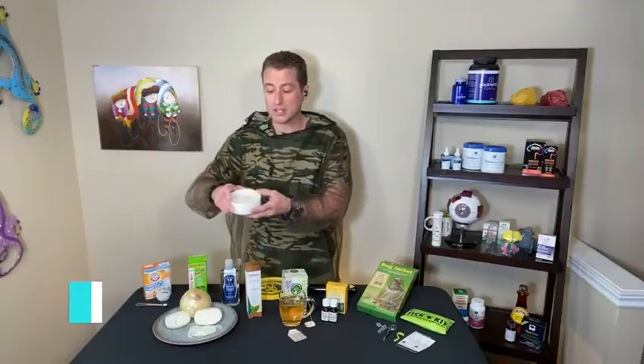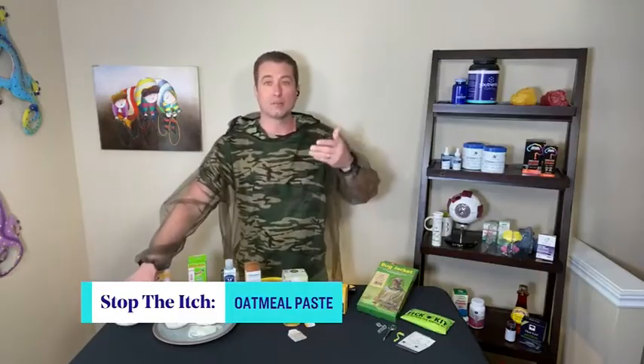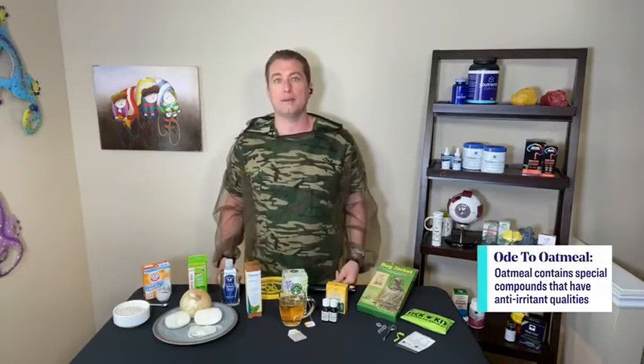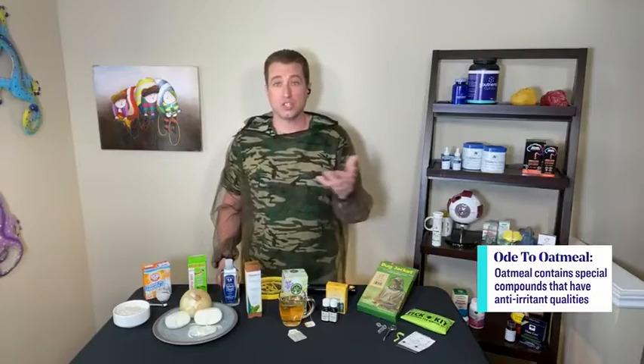First up: oatmeal. It's literally this simple — you're going to make oatmeal. Just oats and a little bit of water, put it in the microwave, and then apply a little bit of that oatmeal to the affected area, because it contains special compounds that have anti-irritant and anti-inflammatory qualities. You see it used in a lot of commercial products. Oatmeal is a good one because most people have oats, but also baking soda — something we all have — can help with the itch.